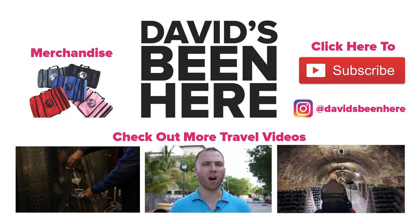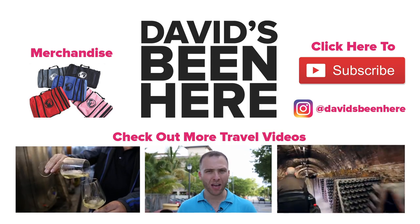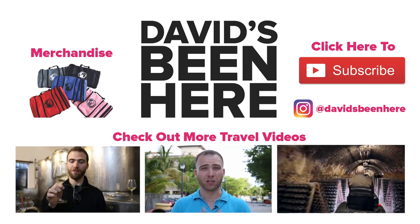Guys, thank you so much for watching. Make sure to subscribe to my YouTube channel, give me a thumbs up, and watch some other travel episodes.